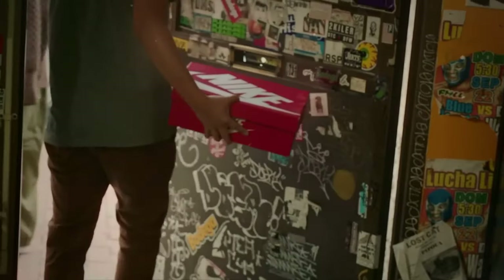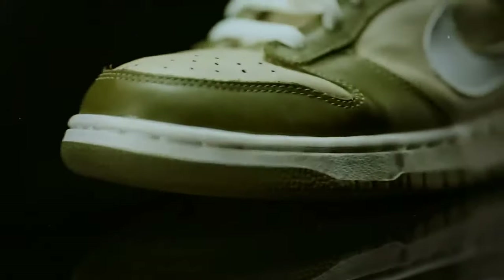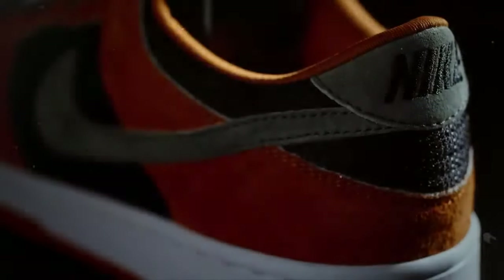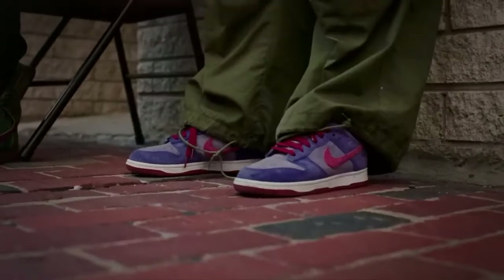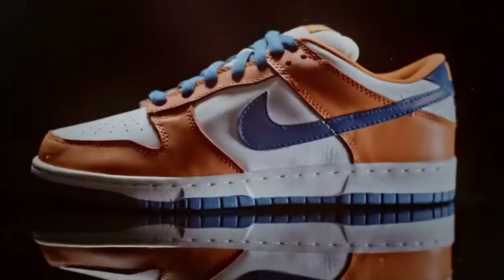Let's talk about dead stock. It's not just about being inanimate — this term has evolved over the years to represent the holy grail for sneaker enthusiasts, signifying a pair that's not just brand new, but comes with the whole shebang: original box, tags, and that untarnished freshness straight from the factory floor. It's the kind of sneaker treasure that collectors dream about and hustle to add to their coveted lineup.